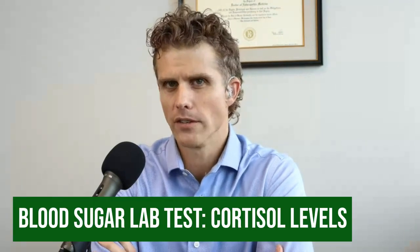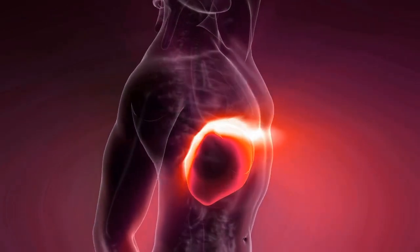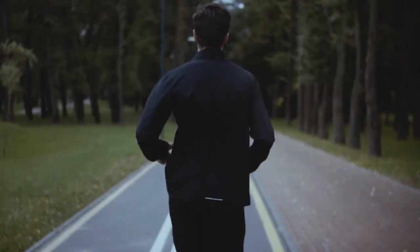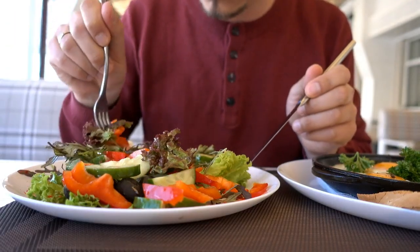The last thing I want to address is cortisol levels. How does that relate to blood sugar? Cortisol actually has a lot to do with it. I like to do a diurnal cortisol test, which checks cortisol in the morning, afternoon, evening, and night. Cortisol will release sugar from your liver and cause your blood sugar to be constantly elevated. So you might be working out, running, and eating well, but still have blood sugar issues because of stress.